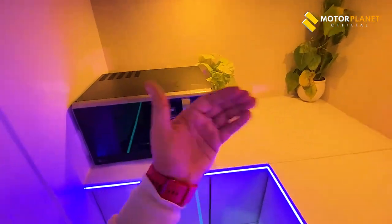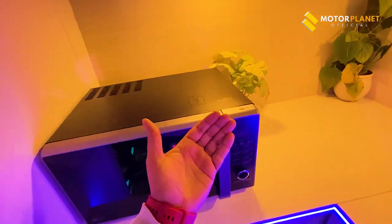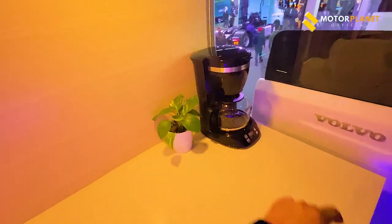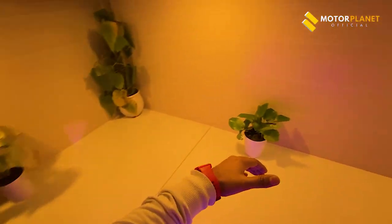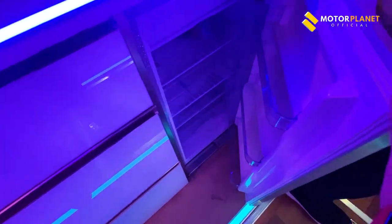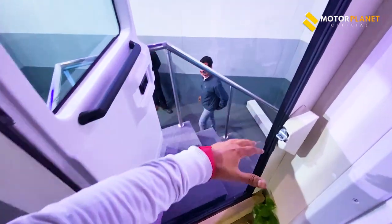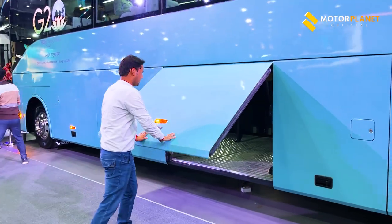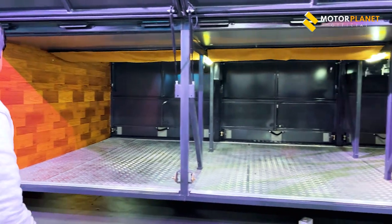Here you can see the kitchen facilities — here you can see the pantry, and there is a microwave here. You can find the coffee maker here. There is no feeling that you are in a bus — you can find a normal kitchen. You can find the refrigerator option here as well.